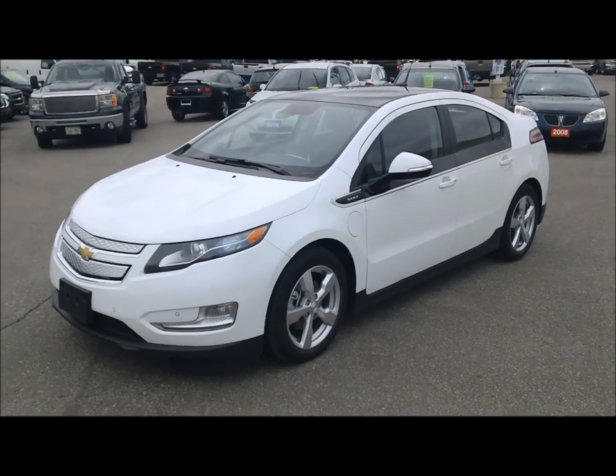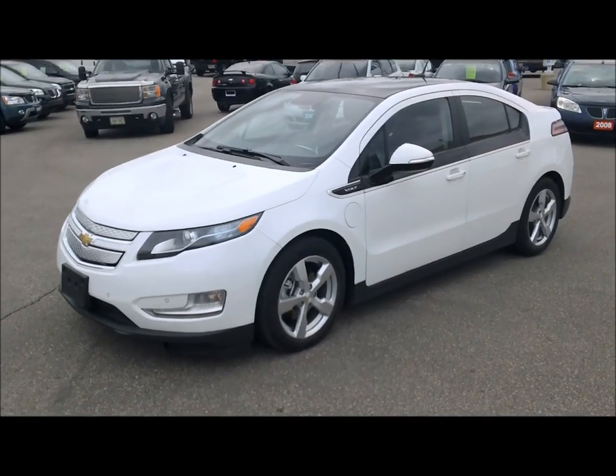It's Dave Hicks at Ontario Motor Sales, really excited to show you the 2012 Chevrolet Volt.